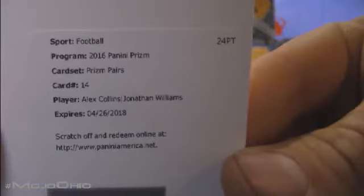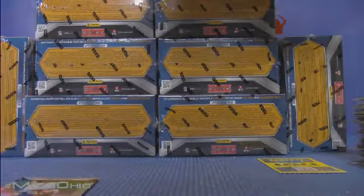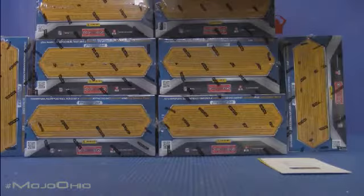Prism Pairs — Alex Collins and Jonathan Williams! That is a random between the Seahawks and the Bills — Jonathan Williams and Alex Collins dual auto. Less than one per case — wow, that's a short print. Very sweet. I'll put that over in the short print pile and it'll be random at the end of the break based on spots purchased.